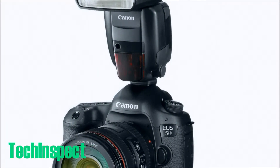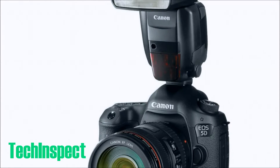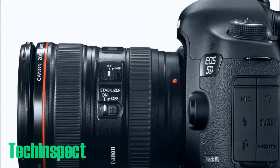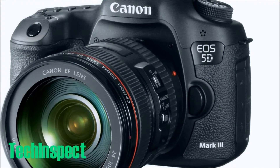Hey guys, what's going on — it is Dan with TechInspect, and we're taking a look at the Canon EOS 5D Mark III. It is a 22.3 megapixel full-frame CMOS digital SLR camera.